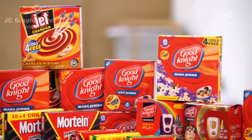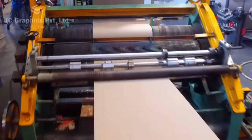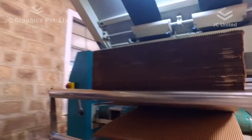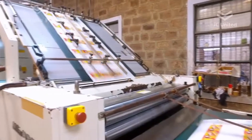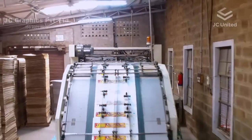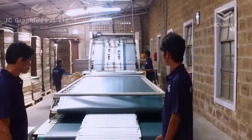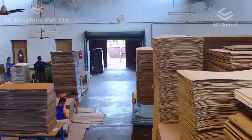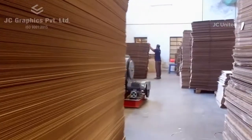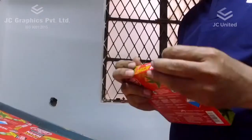JC Graphics specializes in mono cartons and also produces some of the best mono cartons and corrugated packaging for world-class companies and products. Besides display boards, corrugated packaging is another speciality of JC Graphics. Beginning with reels of raw materials, the corrugated packaging unit can custom make and supply large volumes of boxes a day. The brand image is maintained throughout the supply chain.